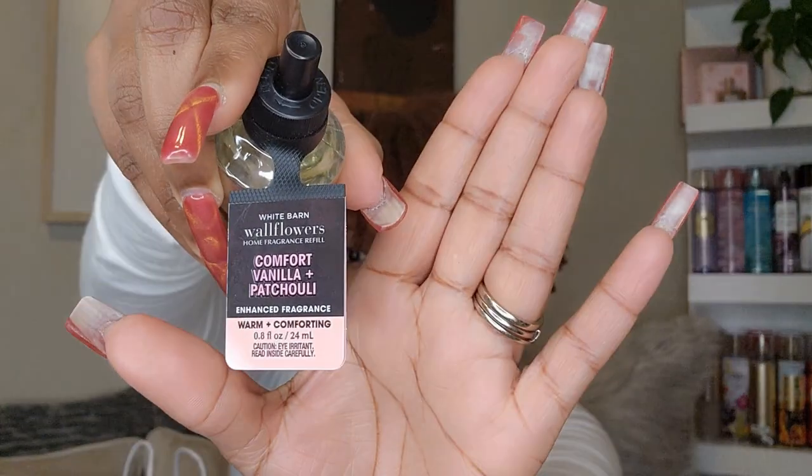So let's jump right into it. In my first bag, I went when they had that Wallflower sale and I ended up picking up the Comfort one — this is the Vanilla and Patchouli. I got two of them. I already have one plugged in and I love this fragrance. You get a hint of patchouli but then a lot of that nice vanilla. I only got two because I wanted to try them out first. I definitely recommend these for anybody who's not afraid of patchouli.